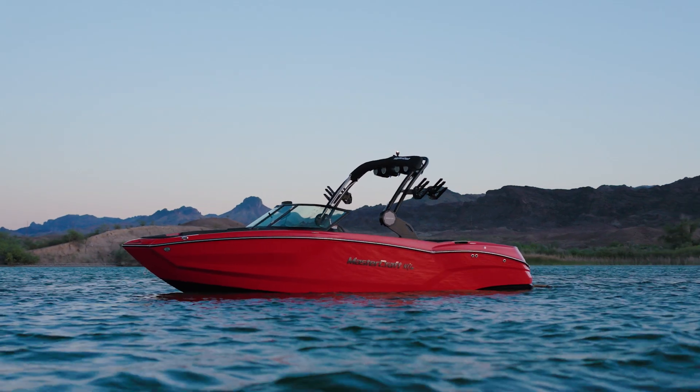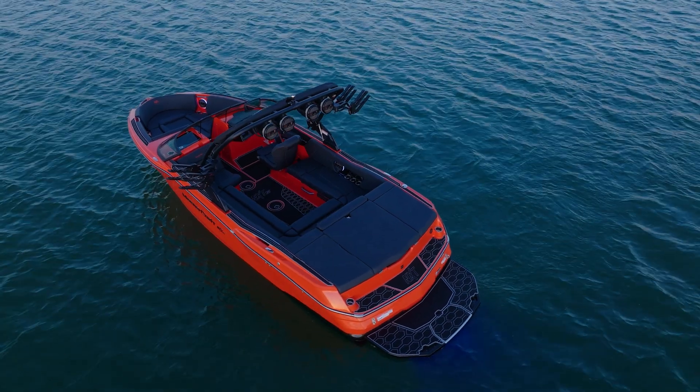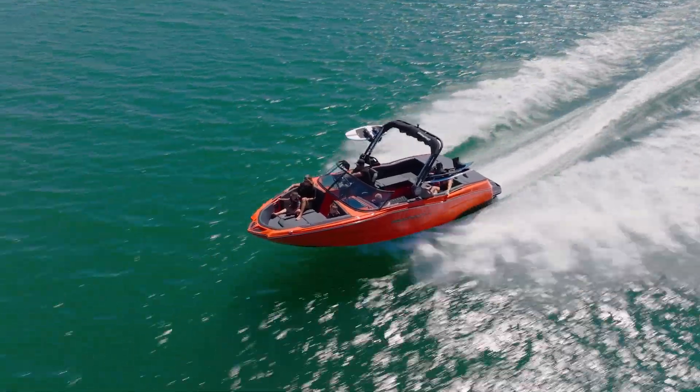The NXT 23 comes in a sleek 23-foot package, the best-selling length in the towboat segment. At this size, you're getting an extremely spacious interior with seating for 16, tons of storage and ballast capacity, essential features and top-wave performance. Now let's dive deeper into the details.